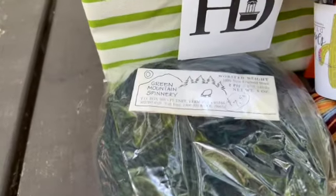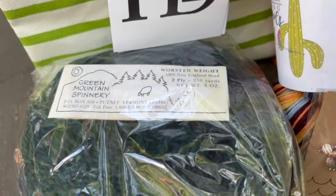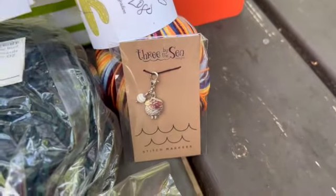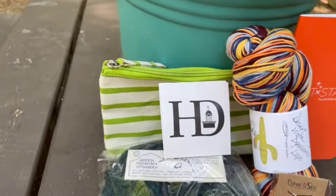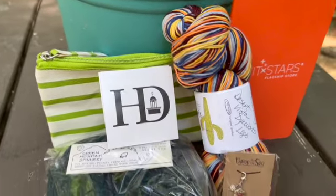She's getting some Green Mountain Spinnery from Putney, Vermont. It's in the worsted weight and it's 250 yards. It's a blue and green twist. It's very pretty. Some Harrisville Design stickers, a little project sack to put your double pointed needles or your stitch markers in there.